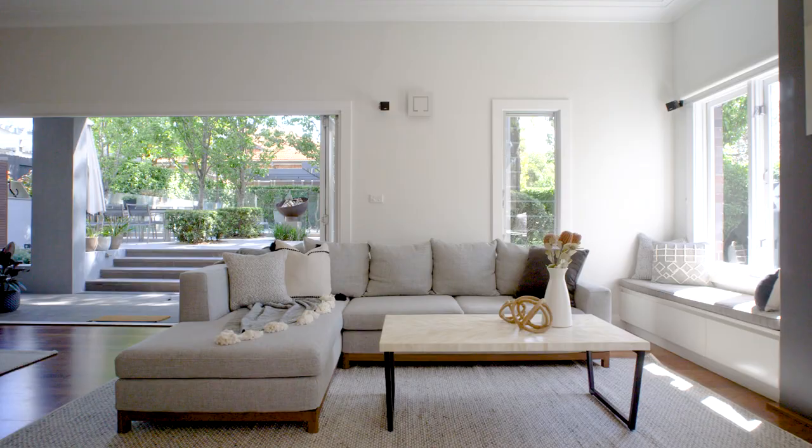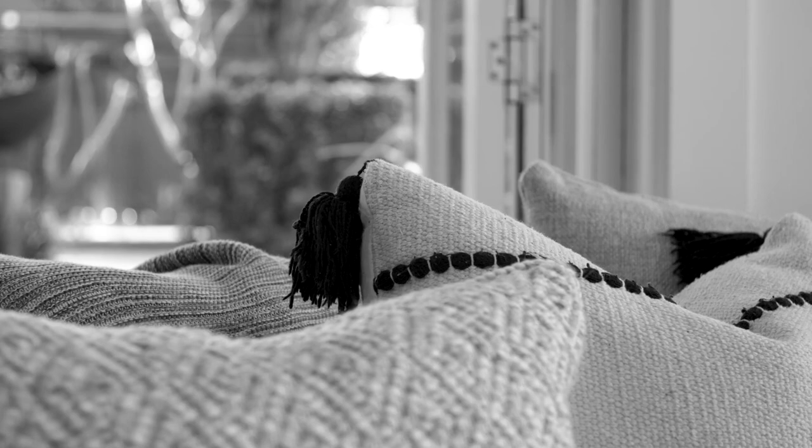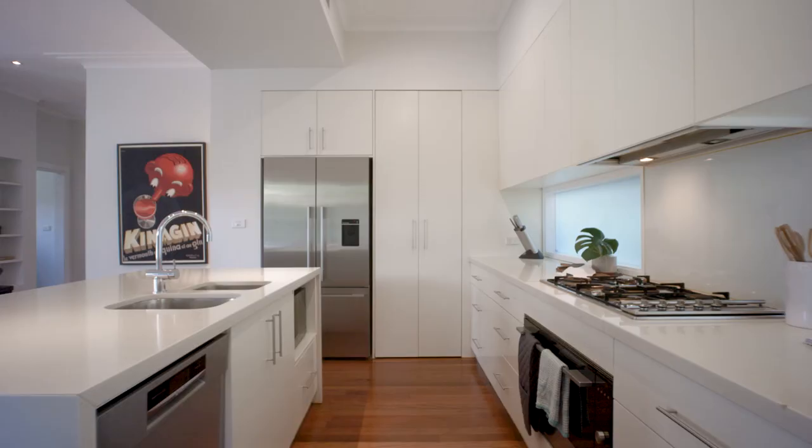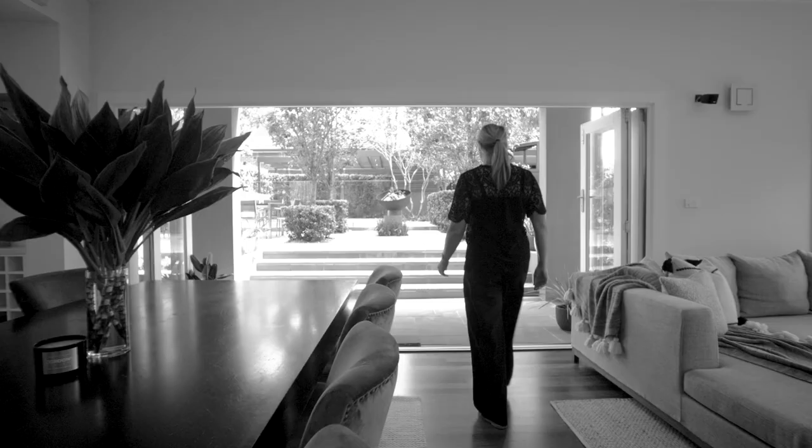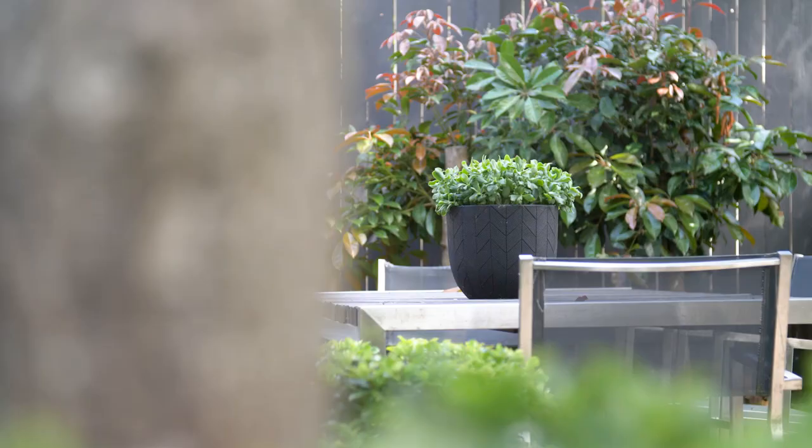As you move through this family-friendly sanctuary, the heart of the home holds the spacious kitchen and light-filled living space, connecting the gardens and outdoor entertaining area.